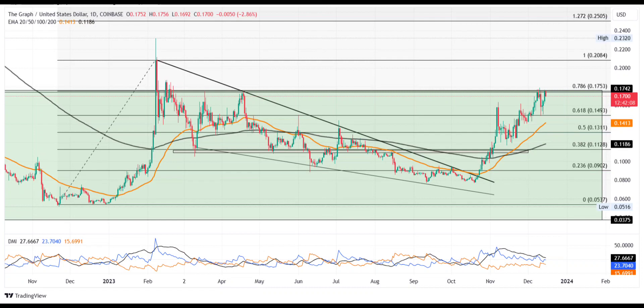With Bitcoin clearing the bearish cloud of air after the sharp fall this Monday, altcoins like the Graph token are finding their bullish way back to higher levels. Therefore, the chances of a prolonged uptrend are potentially fueled by an upcoming breakout as the GRT price prediction increases significantly.